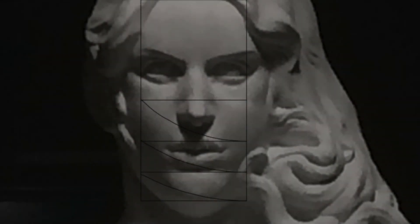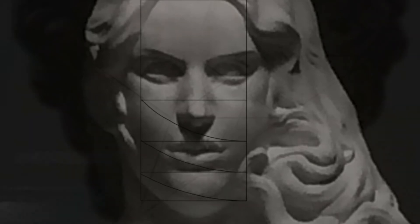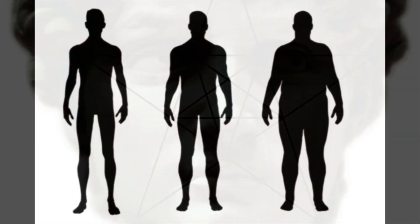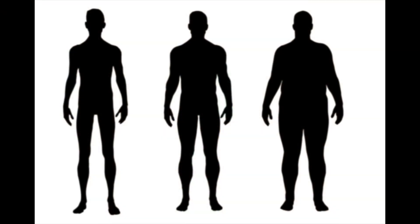So far we've discussed dynamic symmetry with ideal features and proportions. The next topic is anthropometry, which is a vast and oceanic topic.